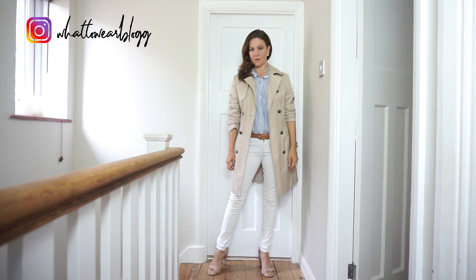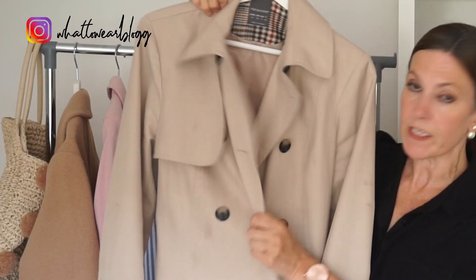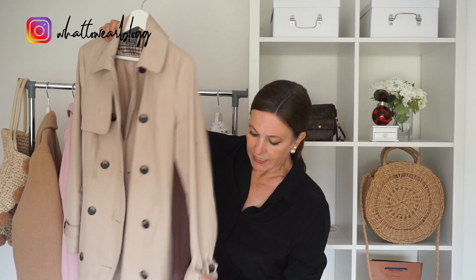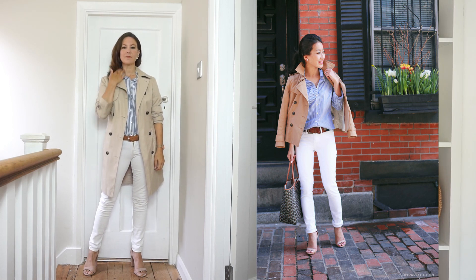A trench coat is such a valuable piece to have in your wardrobe. The one the lady's wearing is quite short — I couldn't find one like that, so I've paired this look with my trench coat from Primark. It wasn't expensive at all and I get so much wear out of it. I was really surprised at the quality. Look at what the buttons are like, whether there's a belt, and avoid anything that looks too plasticky. This outfit is really easy to achieve on a budget — it looks simple but expensive, and all these items are available online or on the high street at really good prices.